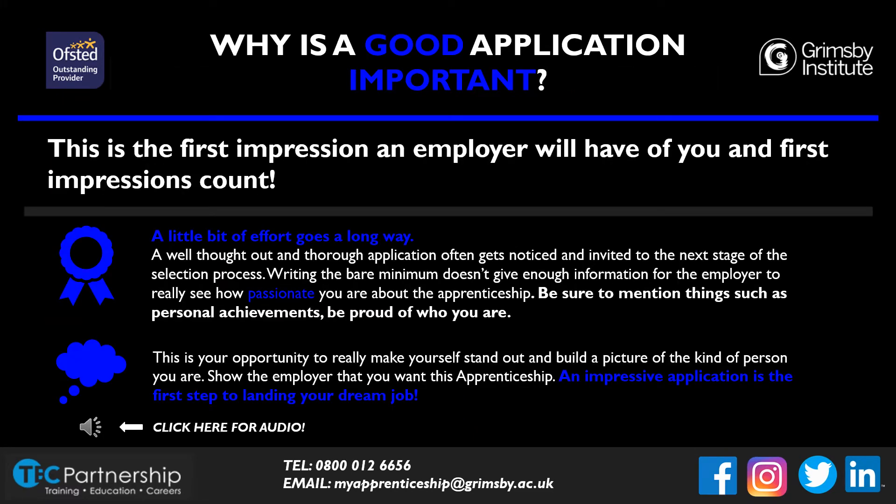So why is a good application so important? Your application is what the employer will use to determine whether you should be shortlisted for an interview. This is the very first impression they have of you, and this has to be a good one. By sitting and thinking through your application rather than rushing through it, you'll be able to express just how passionate you are about this apprenticeship. You need to be able to stand out, and having a strong application will help you to do just that.